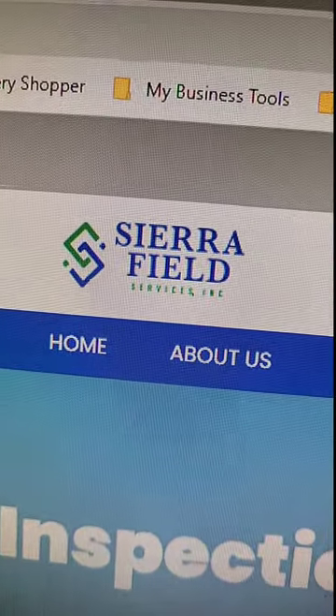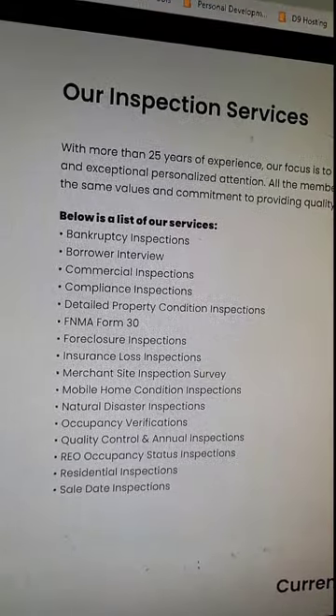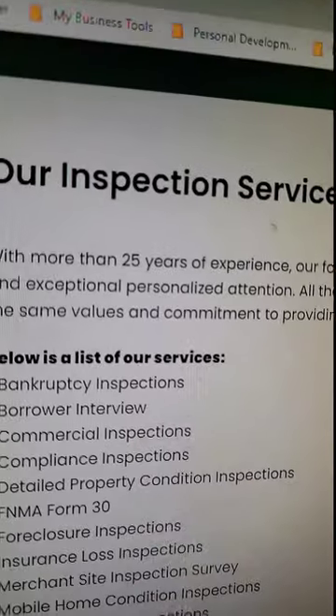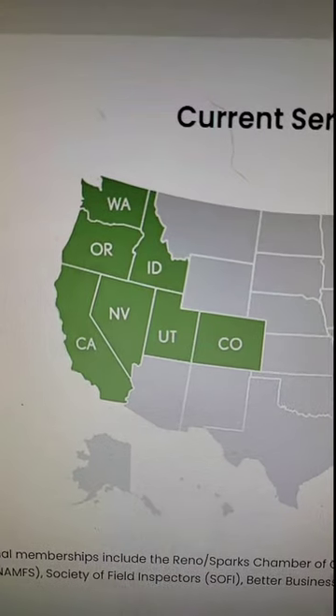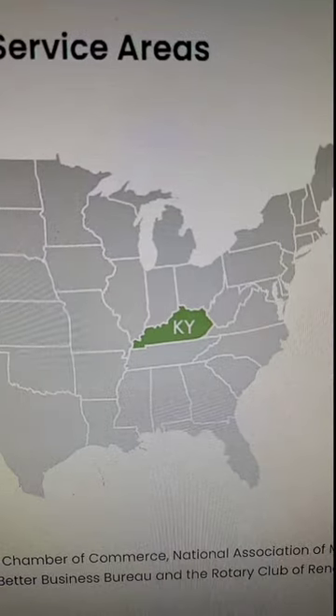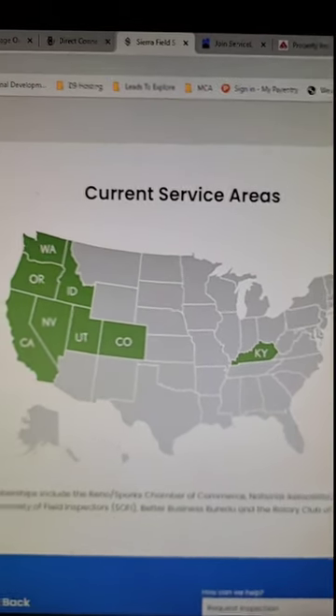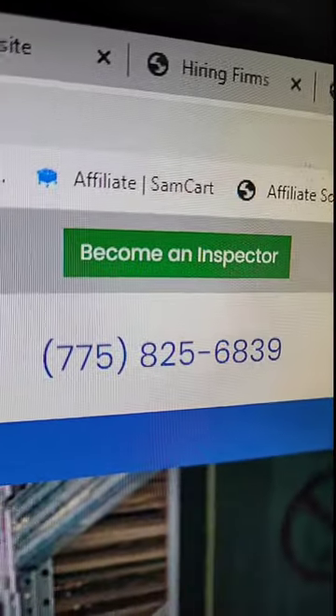We also have Sierra Field Services. These are the types of inspections they perform, and they have more than 25 years of experience. They service mostly the west coast and also have coverage in Kentucky — those are the areas shown in green on their map. If you think this company is a good fit for you, go up and click 'Become an Inspector.'